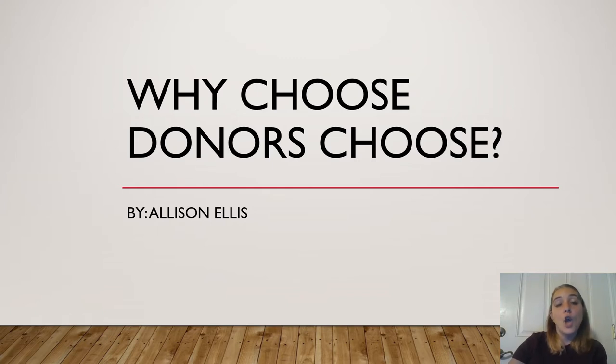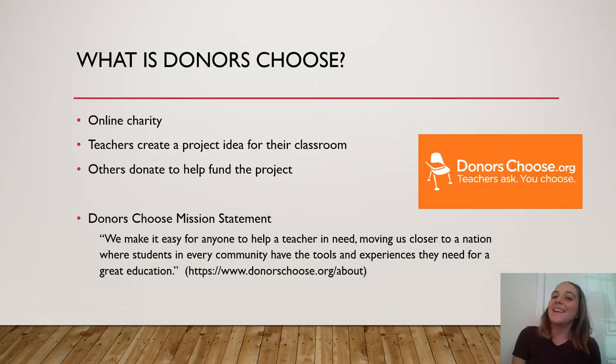So with this presentation, "Why Choose DonorsChoose," I will provide reasons to choose it as well as successful tips when using it. Let's get started.